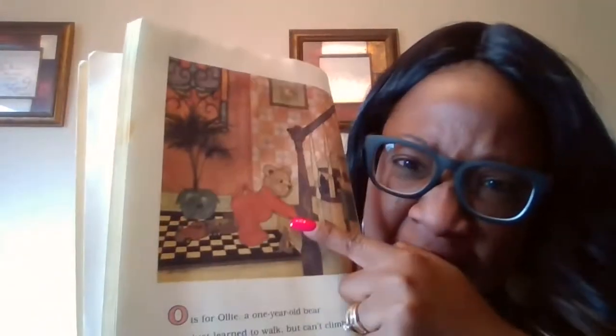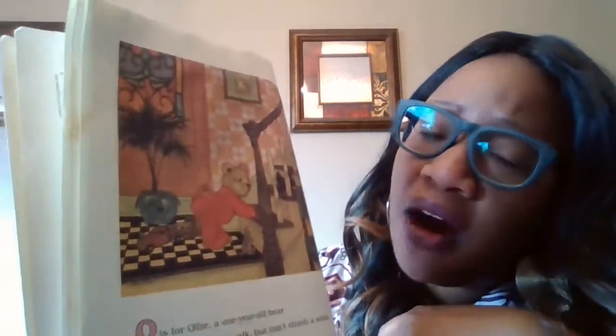O is for Ollie, a one-year-old bear. He's just learned to walk, but he can't climb the stair. Look at the bear on the stair who's learning how to walk. Look at him.